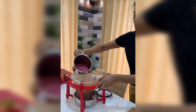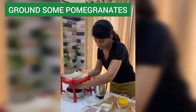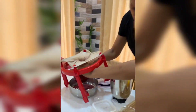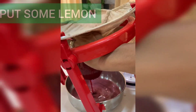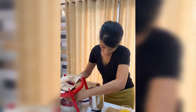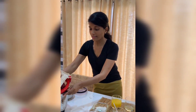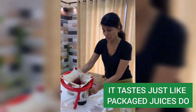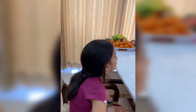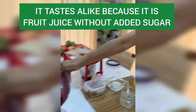Instead, what I do is try and make fruit juices at home. I just ground some pomegranate and take out the juice, and I put some lemon in as well because lemon has good vitamin C. The children drink it just as they would drink a glass of packaged orange juice — it tastes the same, because it is fruit juice without added sugar.